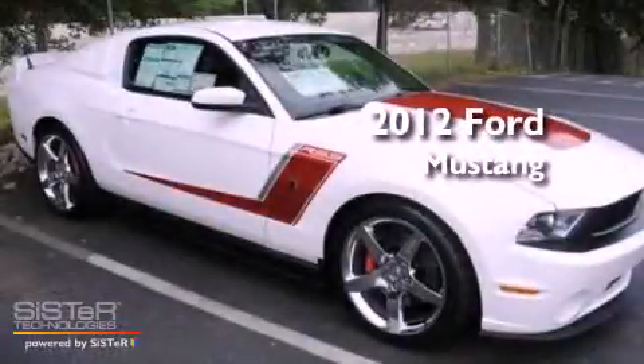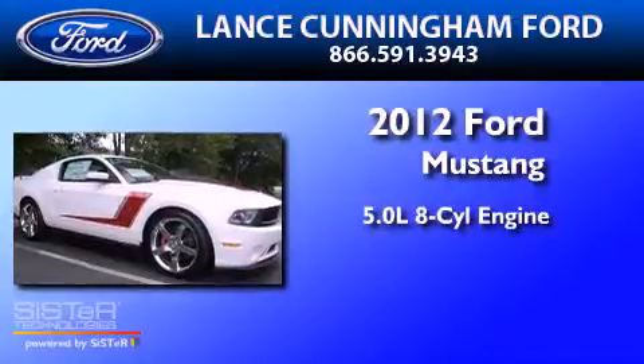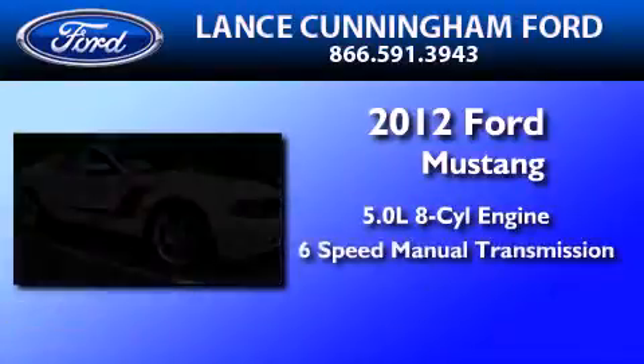This is a brand new 2012 Ford Mustang. It features a 5.0-liter eight-cylinder engine and a six-speed manual transmission.